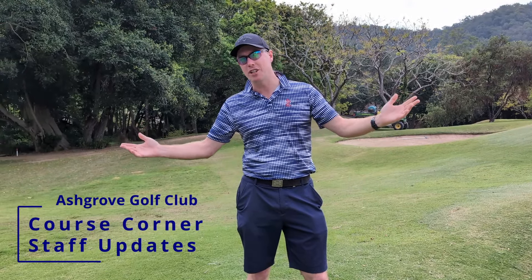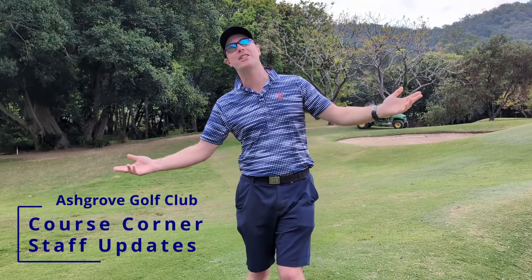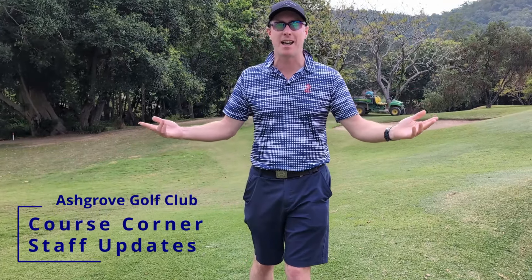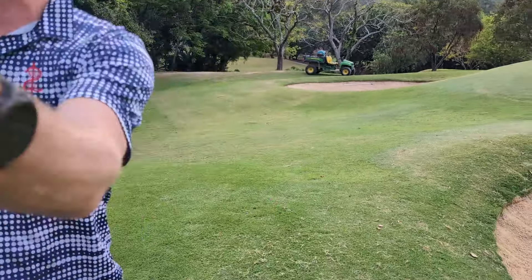Hey there everyone, welcome to a shorter edition of Course Corner today. Today is a congratulatory Course Corner, so I'm going to be on the other side of the camera today and we're going to have a special guest who's going to be showing you all the stuff around the course today. That special someone is going to be Kieran, so I'm going to take the camera.